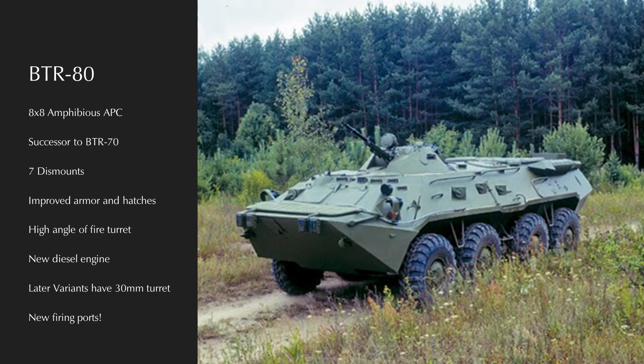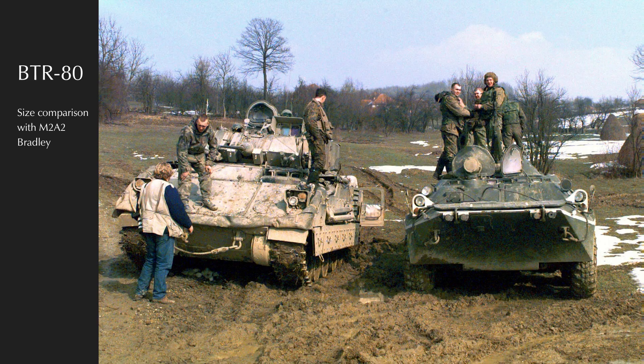The BTR-60 and 70 have a funky dual petrol engine arrangement. The BTR-80 replaces this with a more powerful single diesel engine and also adds the previously mentioned high-angle-of-fire turret. This entered production in 1984 and brought nice quality-of-life improvements for the crew. The new, more sane engine arrangement streamlined maintenance, and the switch to a more spacious door design, which also offered a modicum of protection for disembarking infantry, was welcomed.